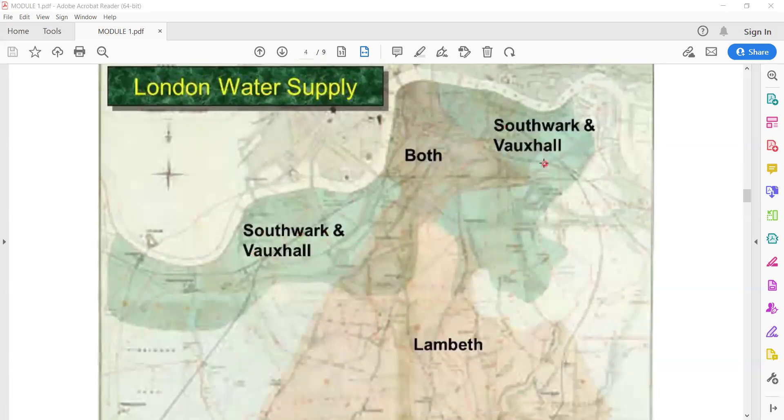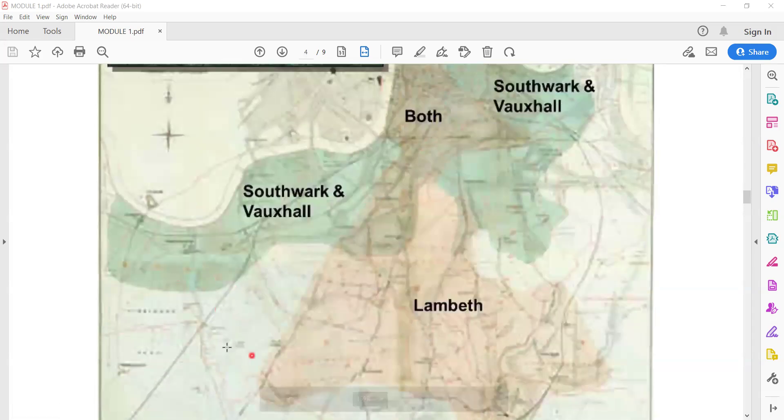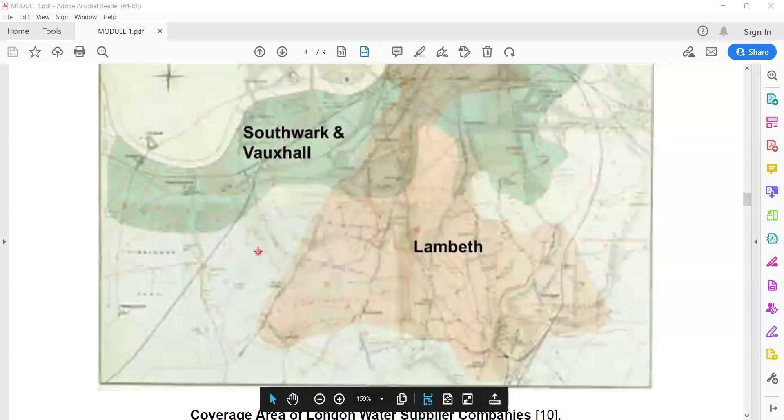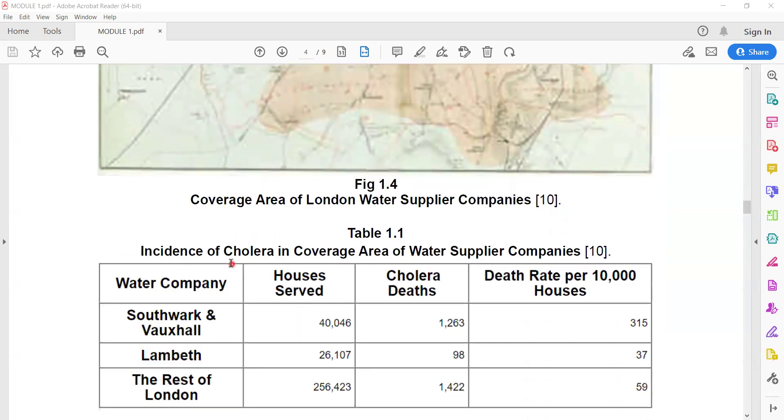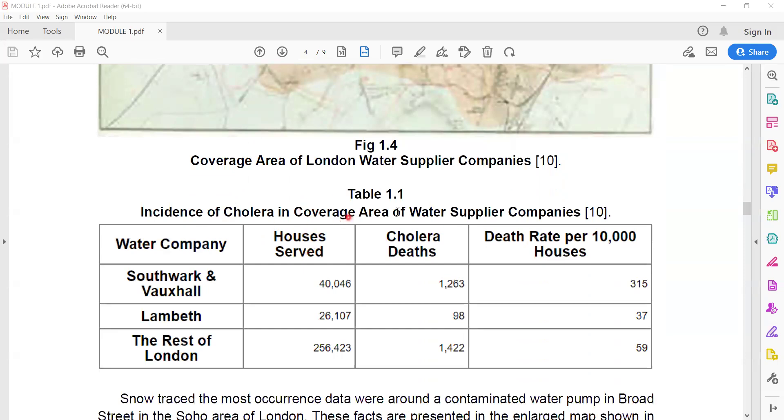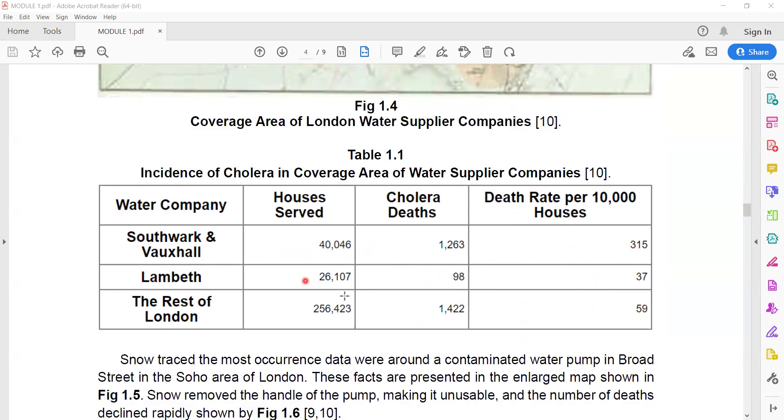There are two water supplier companies. The green one is Southwark and Vauxhall, and the orange one is Lambeth. This shows the coverage area of both companies, and the rest of London was not covered by the water companies, so water was taken directly from the soil or from the river. The incidence of cholera was higher in the Southwark and Vauxhall area. We look at the death rate per 10,000 houses to make the comparison fair, since the number of houses and cholera deaths differ between areas.